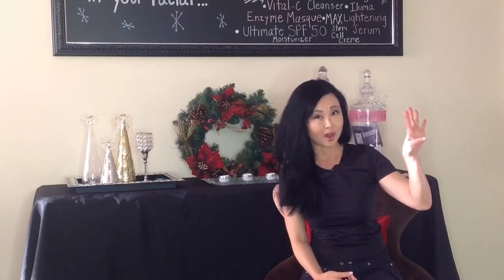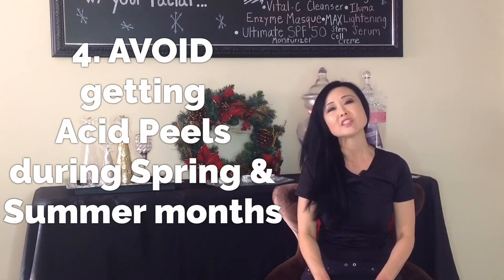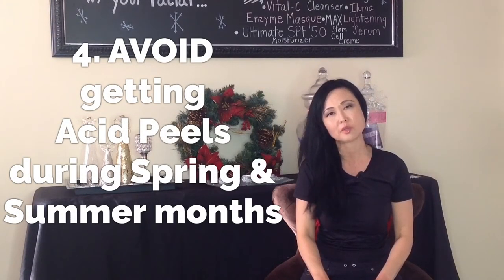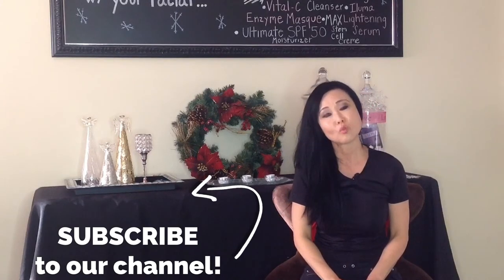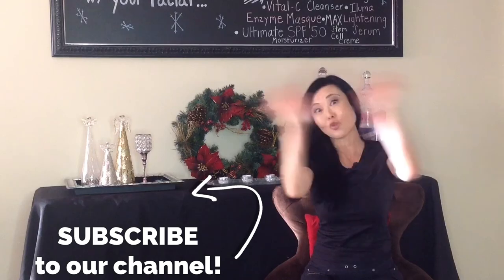And the last tip: avoid the summer and spring time to schedule your appointments where the sun is not so strong — so preferably fall or winter. Those are your four quick tips on what to do to prepare and get the best results for your acid peel. Thanks for watching!